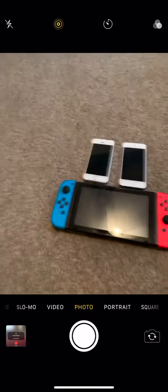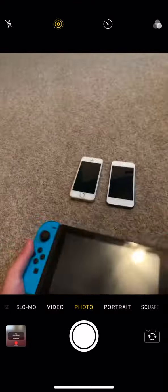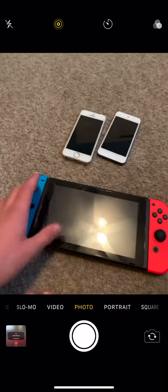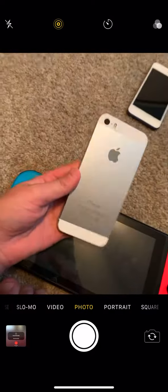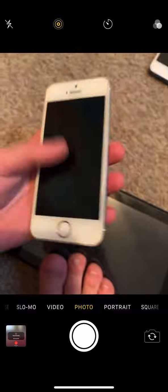Hey guys, welcome back to Addison's YouTube channel. It's Raina, and today we're going to be giving away the Nintendo Switch. We also got the Nintendo Switch here — we're going to give it away, see, it's not a fake. And we're also going to be giving away the iPhone SE first generation — see, it's perfectly working and in good condition.